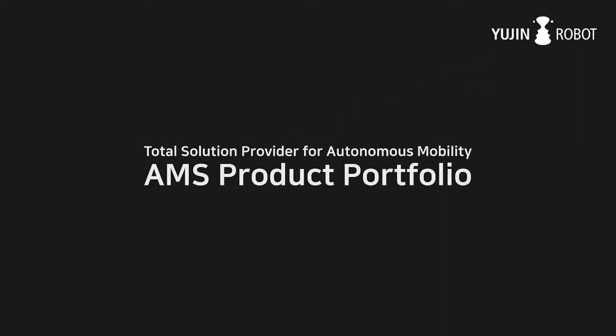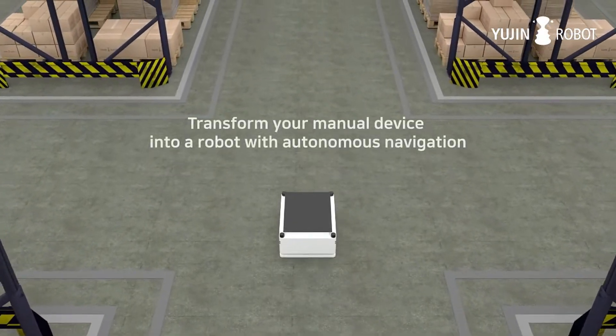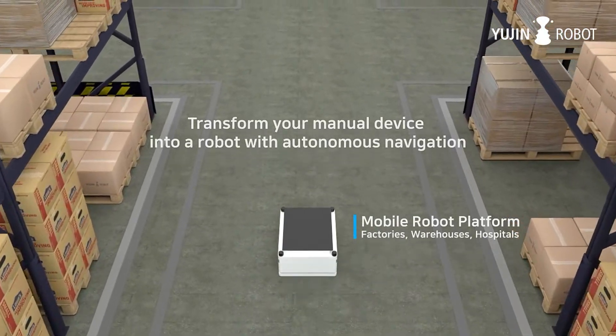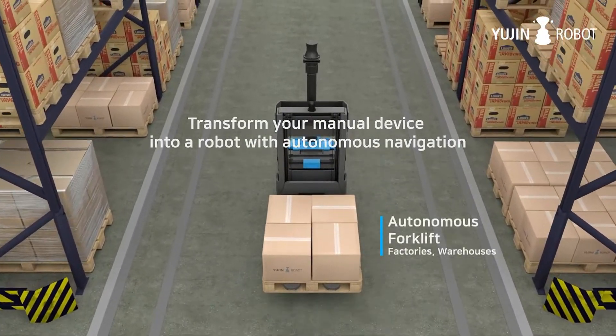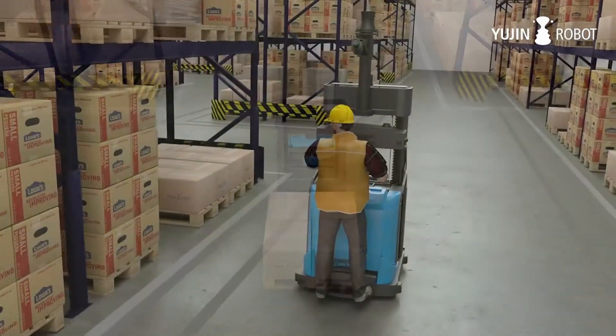UGIN Robot is a total solution provider for autonomous mobility. UGIN Robot's core technology for autonomous mobility enables the transformation of your manual device into fully autonomous navigation machines, such as autonomous forklifts for factories and warehouse applications.